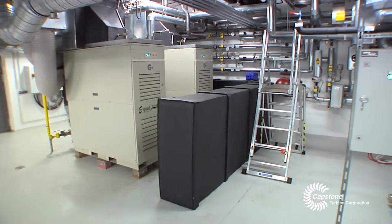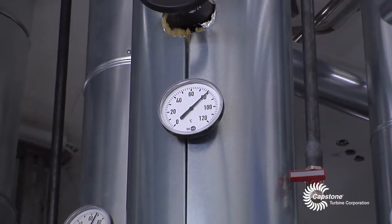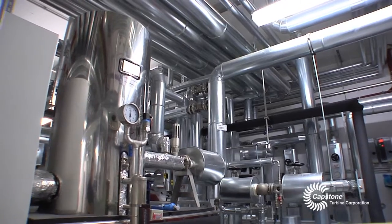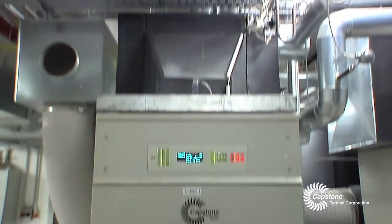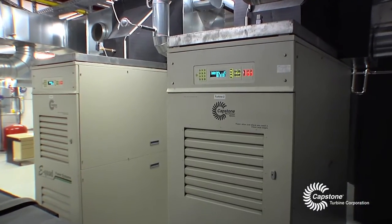We researched several options to produce steam and came to the conclusion that conventional steam production was about 60% less efficient in the production of steam and energy than it would be with Capstone turbines. That's why we decided to go with the Capstone technology.